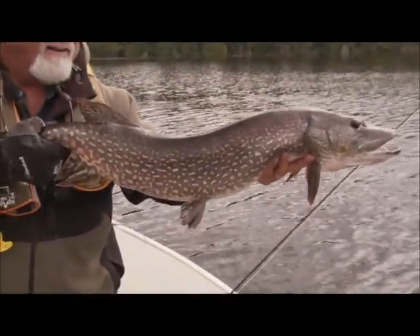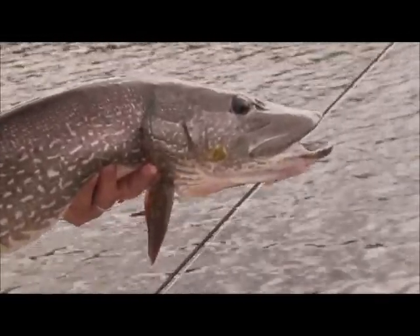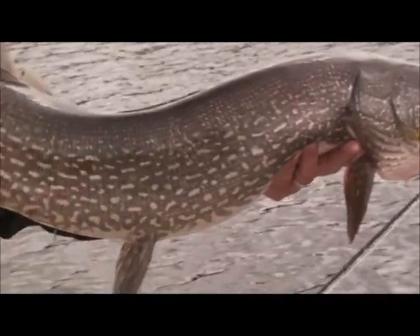That's what it's all about — pike fishing at its best. Tremendous.